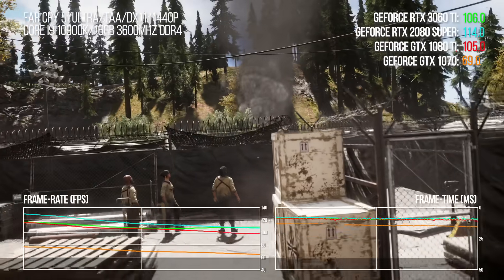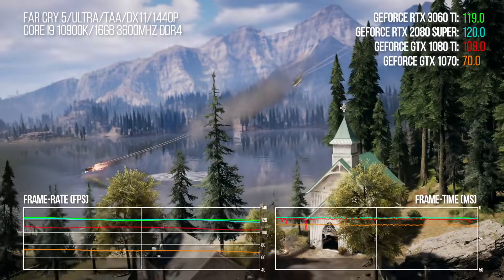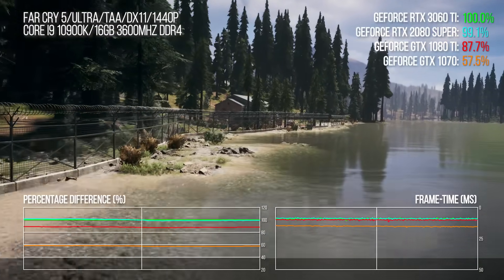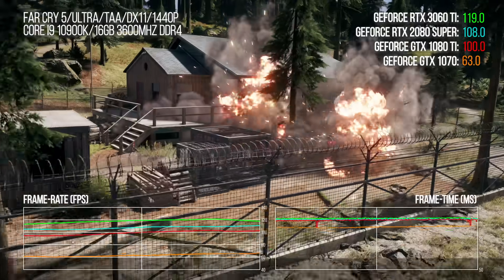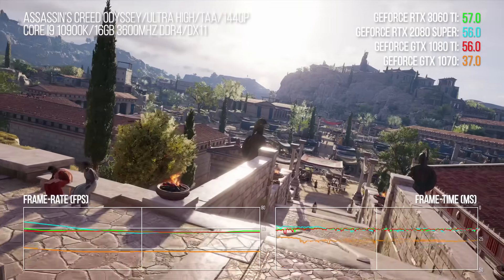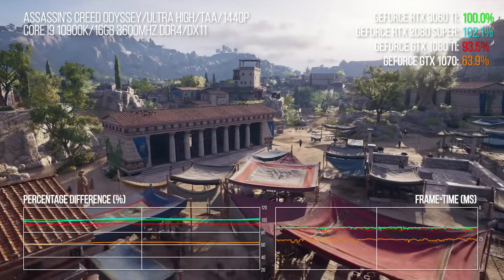In Far Cry 5, the 2080 Super and 3060 Ti trade blows but deliver much the same average performance overall. The GTX 1070 can only hand in 56% of 3060 Ti's output, though the 1080 Ti gets rather close at 89% — the closest we've seen Pascal get to matching Ampere here. At 1440p the 3070 is only 9% faster, possibly due to CPU limitations, as Far Cry 5 is heavily dependent on single-core CPU power. In Assassin's Creed Odyssey, the 1080 Ti closes to just 10 points off the pace, dropping to 7% at 4K, while the 1070 delivers only 61% of 3060 Ti's output — though at 4K Ultra HD, 3060 Ti is basically twice as fast.